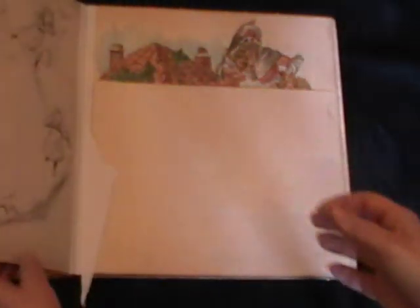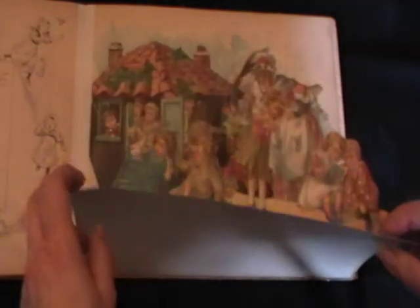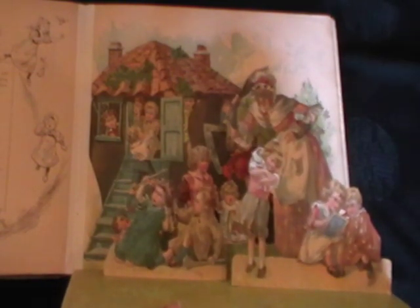And then the next pop-up that I'm going to show you is, I think, my favourite one here, and that's 'There was an old woman who lived in the shoe, who had so many children she didn't know what to do.' And I think for me, what makes this one my favourite is there's so much going on in it.